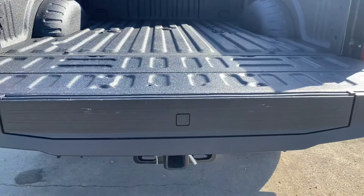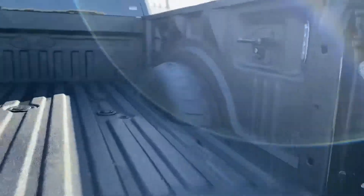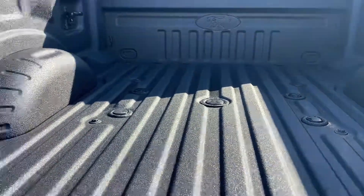Let's take a peek inside. It does have the power tailgate, you have the tailgate step, and then we have the spray-in box liner as well — very handy if you're hauling anything in your truck. It has the fifth wheel prep package ready to go.